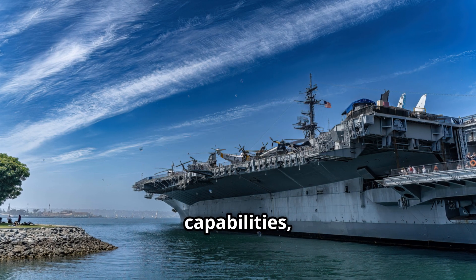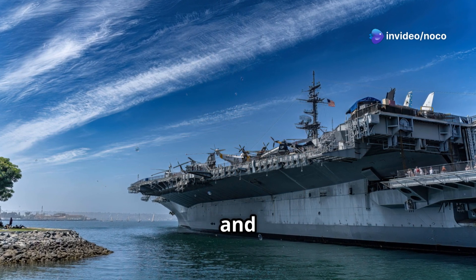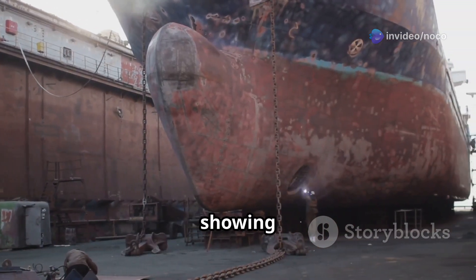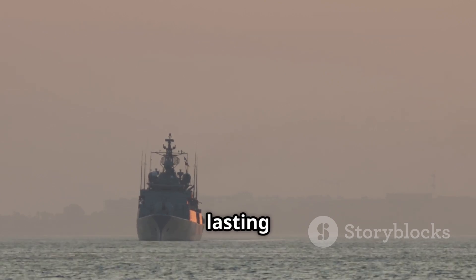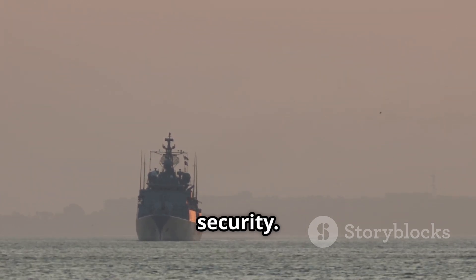Beyond its military capabilities, the Charles de Gaulle is a strong symbol of French national pride and technological achievement. Building the carrier brought the nation together, showing the skills of French industry and engineering. As the carrier continues to sail the seas, it will undoubtedly leave a lasting legacy as a symbol of French power, innovation, and commitment to global security.